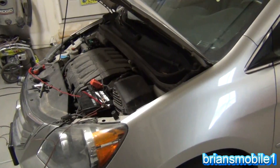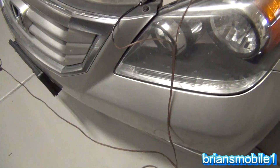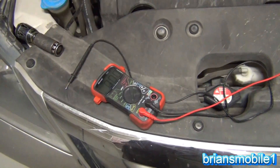This van has a parasitic drain — basically the battery drains out when it's sitting. So why am I doing it on this one today? This one has a 3.3 amp draw.